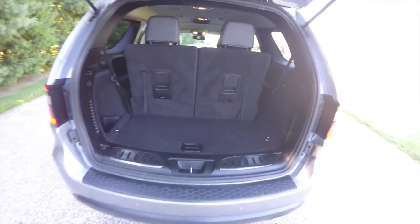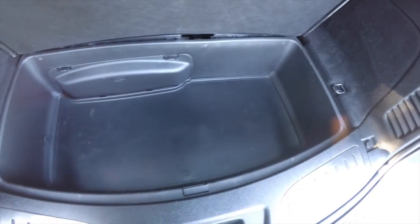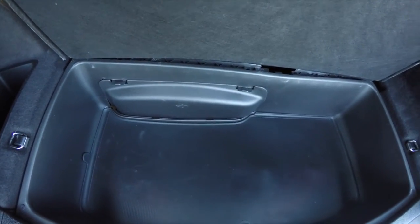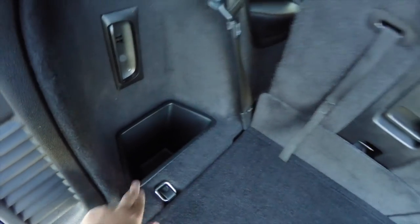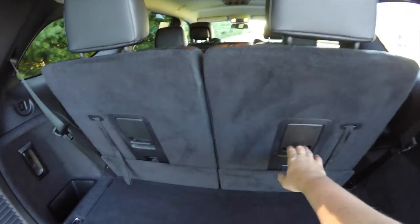Taking a look at the luggage area, it's very nice and spacious. There is a cargo bin underneath the floor as well as a storage area for your jack and tools. You'll also find various tie-down hooks, a 12-volt power point, and a cargo tray. Folding the seats down is easy — just lift up on the tabs.